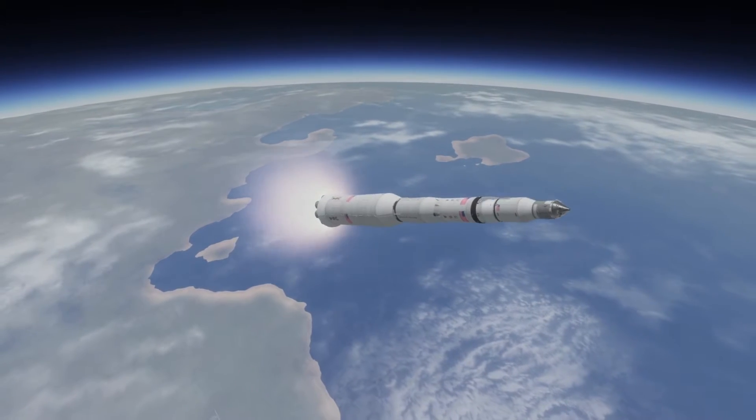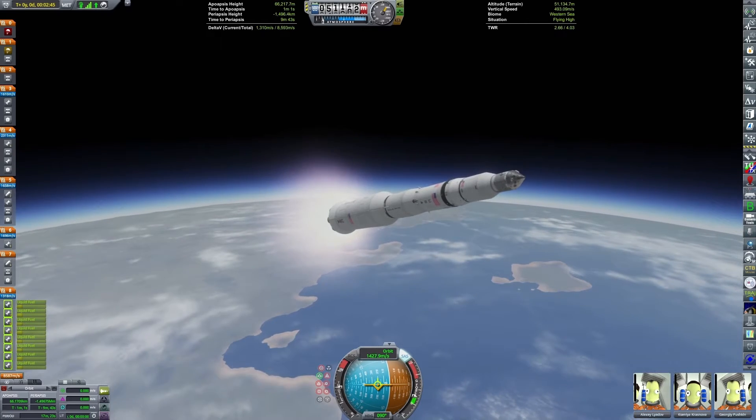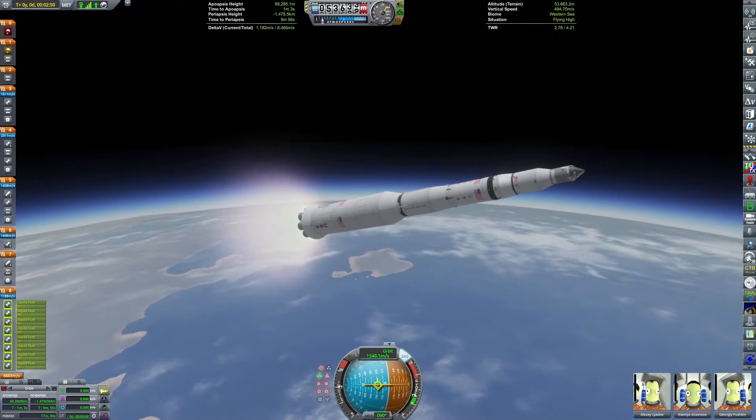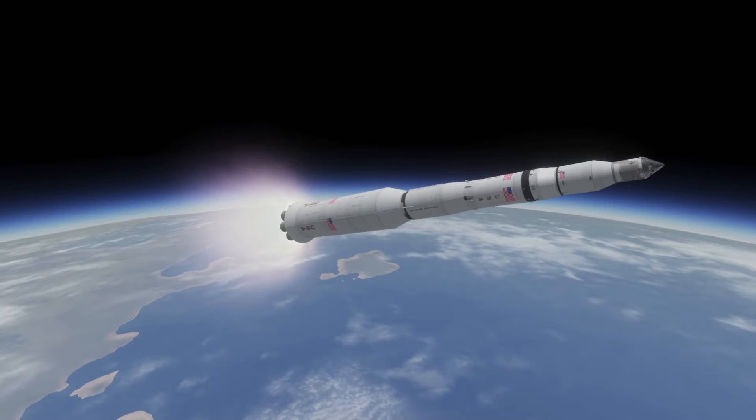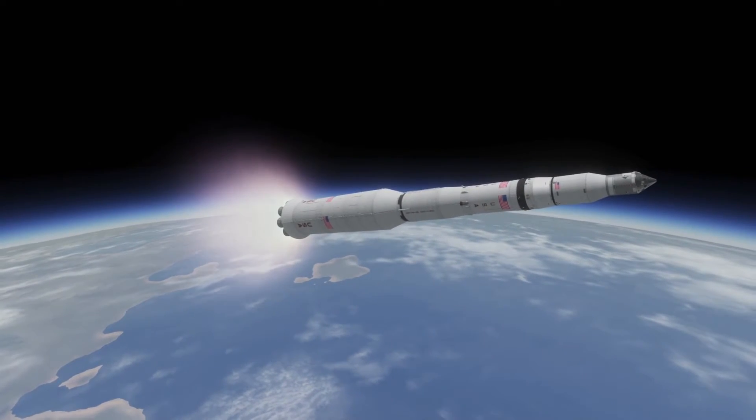Direct ascent is having one spacecraft that lands on the moon and returns, instead of lunar orbit rendezvous where you have a separate lander and a separate return module. Direct ascent requires significantly more delta-V, as you need to take the propellant to return to Earth with you to the lunar surface and back, so it needs a substantially larger rocket.